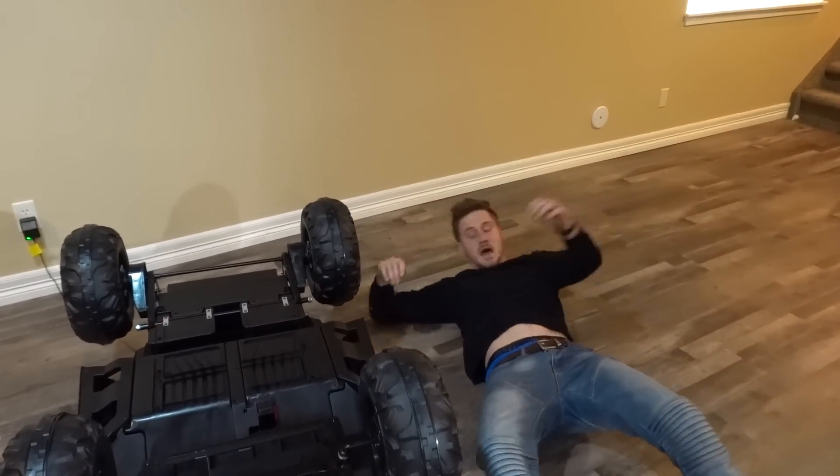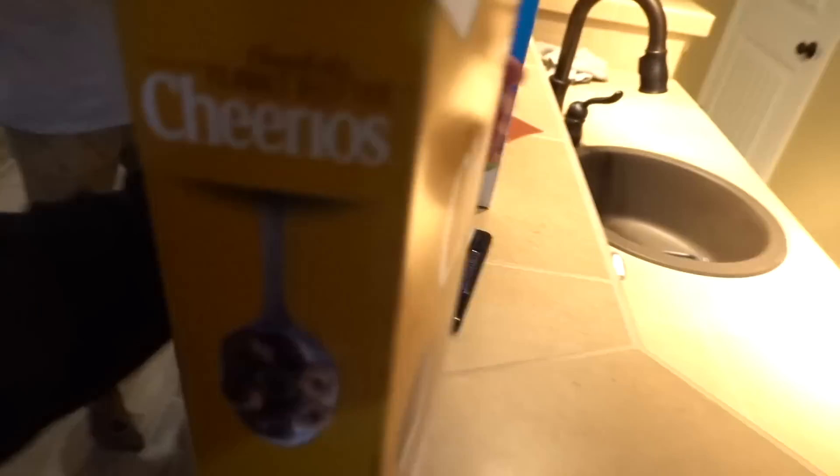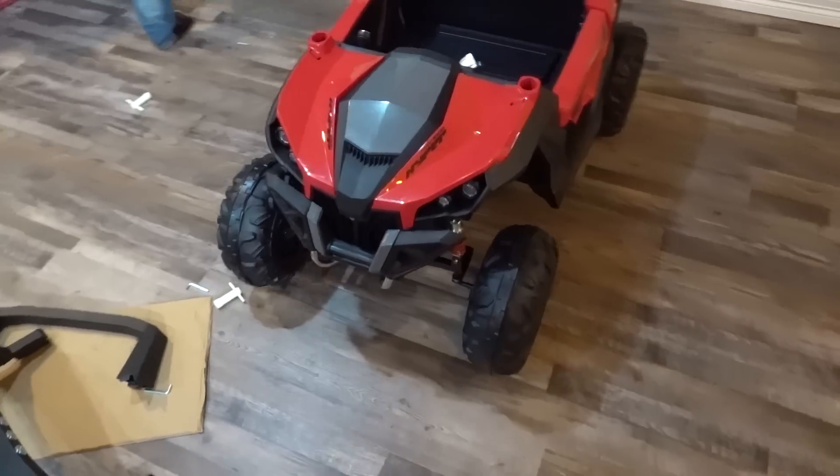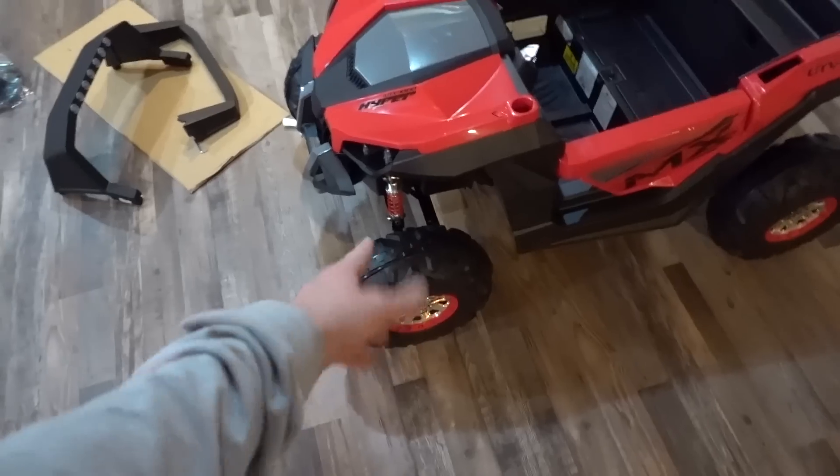We need a quick power boost. I got some Gold Grams - we got a lot of options. I think I'm gonna get some peanut butter chocolate Cheerios. These are super good. This might be my favorite cereal.